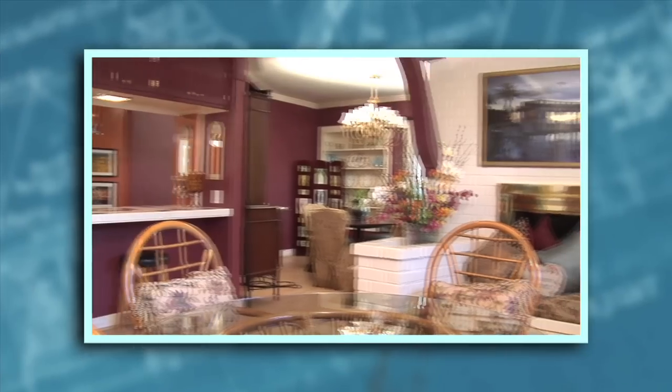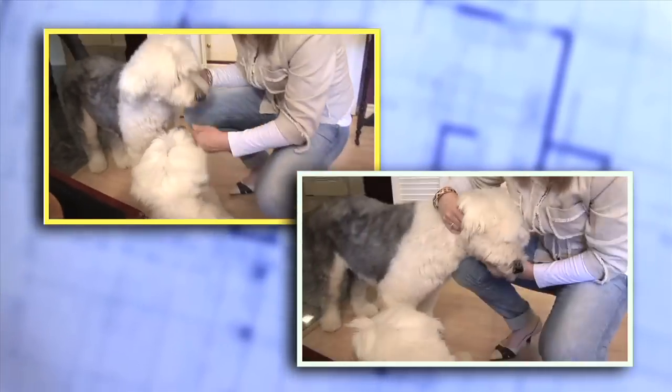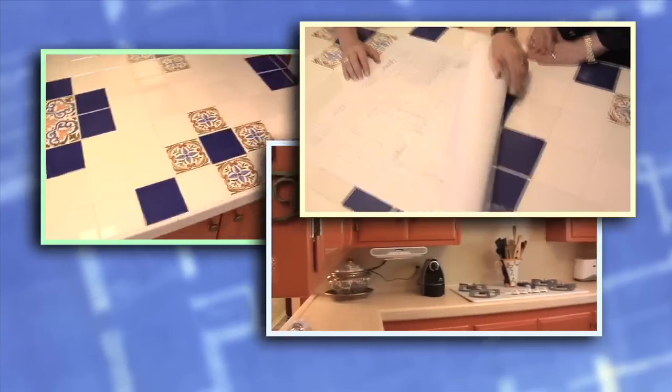Hey, Cindy here. Welcome to my 1950s home. It's a great place, but the kitchen — well, not so much. You've got to see it to believe it, but I'm so excited. We're finally getting that redo I've been waiting for, and I'm going to take you along the entire ride with me, so come on inside.